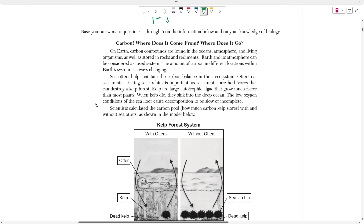The model starts with a passage titled 'Carbon: Where Does It Come From, Where Does It Go?' It reads that on Earth, carbon compounds are found in oceans, atmosphere, and living organisms, as well as stored in rocks and sediment. Earth and its atmosphere can be considered a closed system. The amount of carbon in different locations within Earth's system is always changing. Sea otters help maintain the carbon balance in their ecosystem. Otters eat sea urchins, which is important because sea urchins are herbivores that can destroy a kelp forest. Kelp are large autotrophic algae that grow much faster than most plants. When kelp die, they sink into the deep ocean, where the low oxygen conditions of the seafloor cause decomposition to be slower and incomplete. Scientists calculated the carbon pool — how much carbon kelp stores — with and without sea otters as shown in the model below.